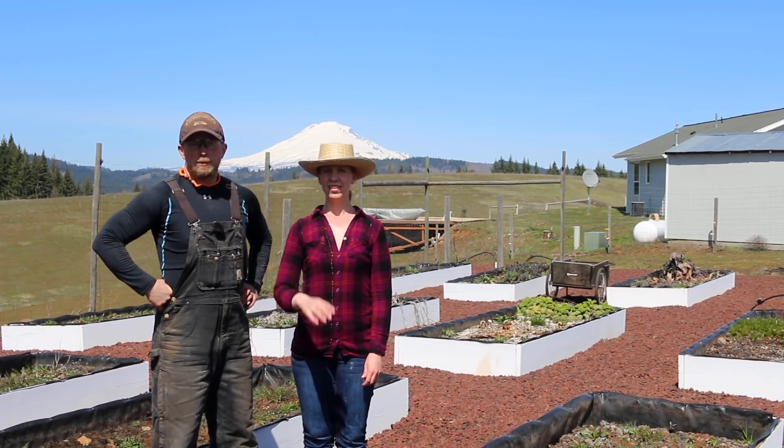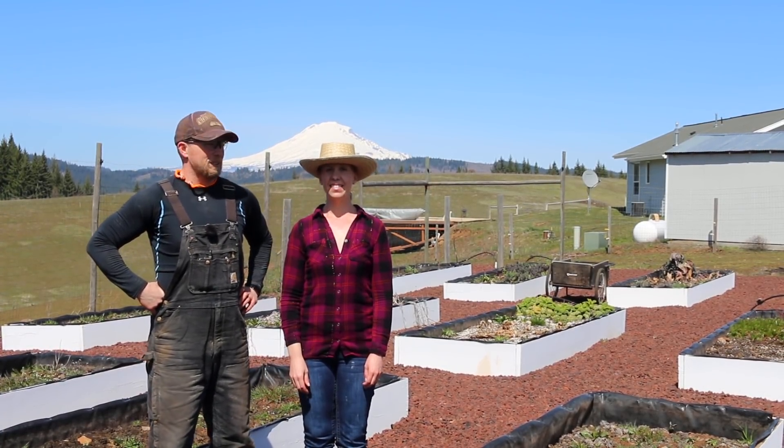Hey there Mission Control. We have an absolutely beautiful day and we need to get some work done in the garden.